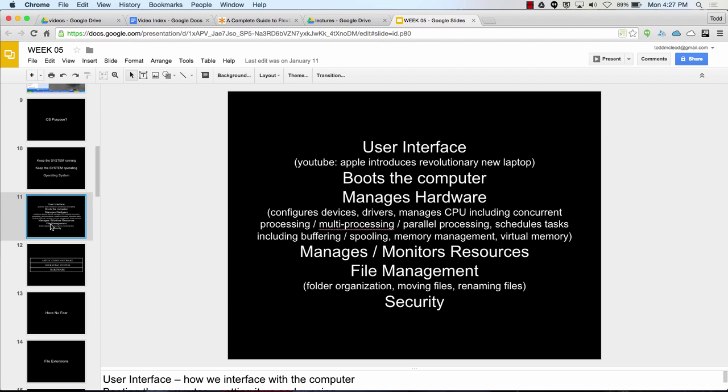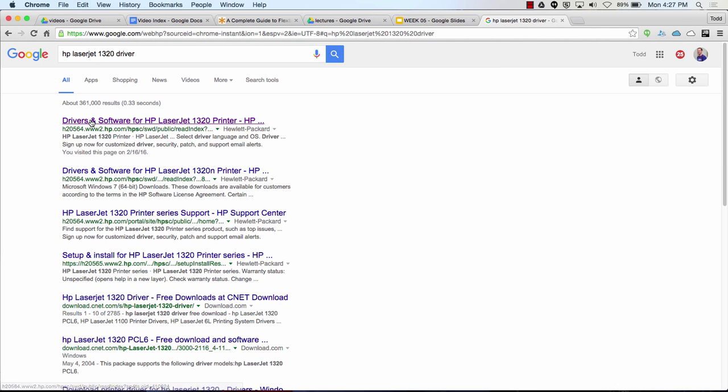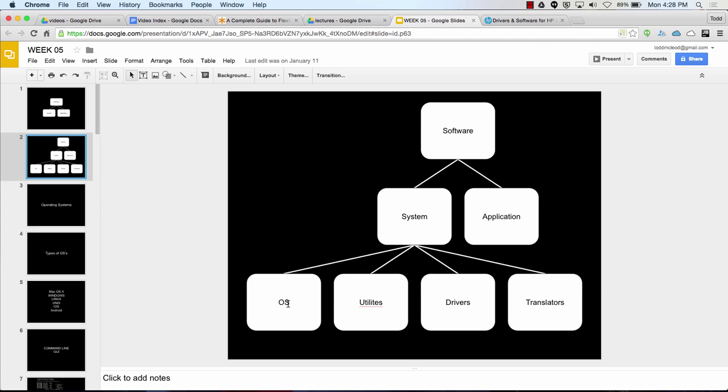Did we talk about drivers last week? So if I had an HP LaserJet 1320, I could go to HP's website and download the driver for that printer and install it on my computer. That driver would allow my computer to print to that printer. System software is made up of your operating system, your utilities, and your drivers.